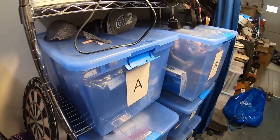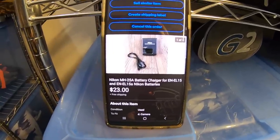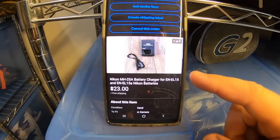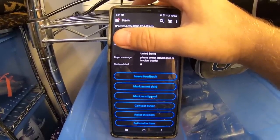Let's get into the first item we have going out today. First item up is this Nikon battery charger. I paid $2 for this at an Amazon Overstock store, and it sold for $23 free shipping. It'll probably cost about $4 to ship out. This is going to be in the R bin. I'm covering up the buyer's address with my thumb, but right at the bottom where it says custom SKU, you see it says R.